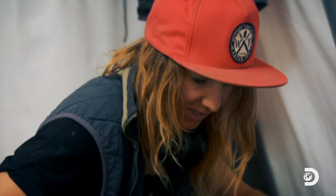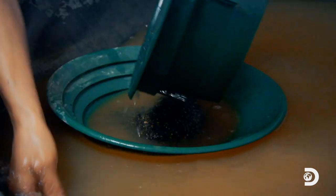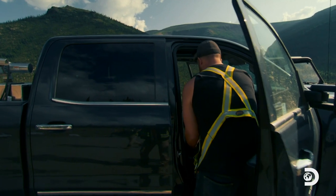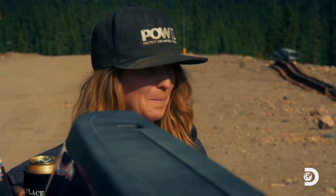Carla processes the concentrate from the wash plant to separate out the gold. To test Kruse's nugget trap, she's split the gold into two pans — one from without the nugget trap, and one with it.